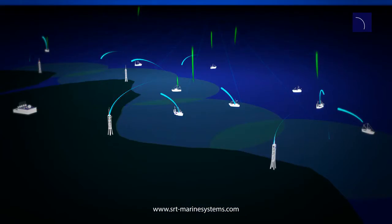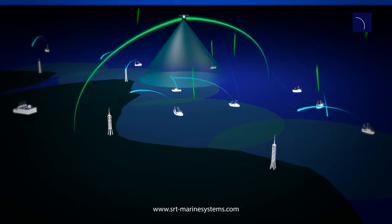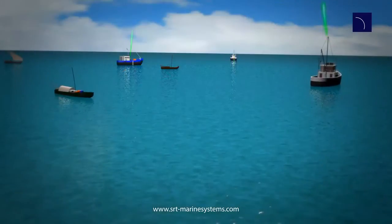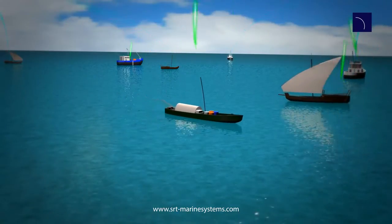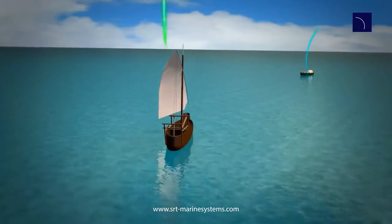The SRT tracking system seamlessly fuses terrestrial and satellite AIS data into a single optimized operational picture of your MDA, without range limitation. An extensive range of customisable system features further enhance your MDA.